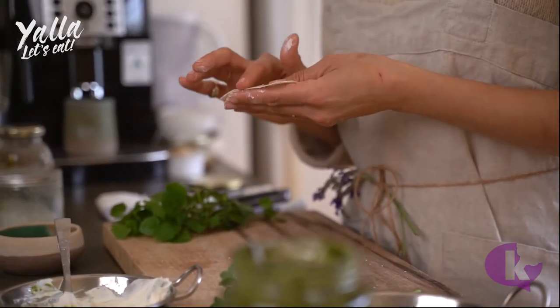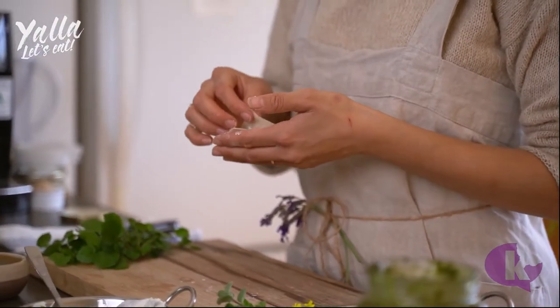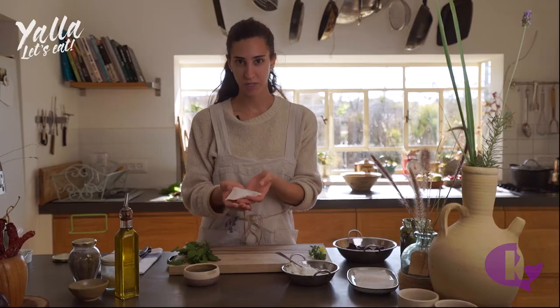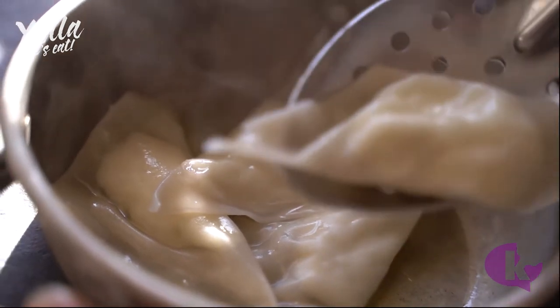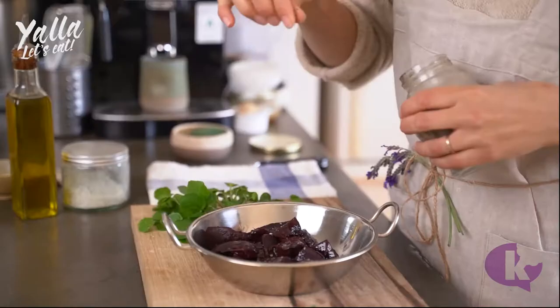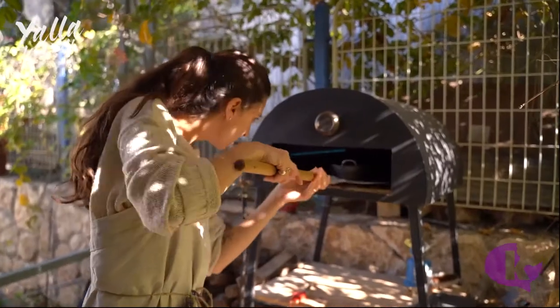I'm going to use some water to make them stick together. Now I'm going to cook those in boiling water, like you cook pasta. Then I'm going to season the beets and put those into the outdoor oven for a good crisp.